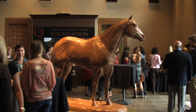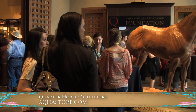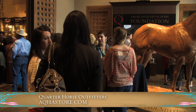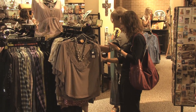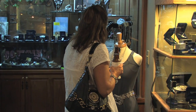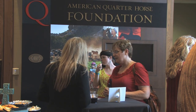If you can't be here tonight or at one of our open houses, then you can always go to aqhastore.com, and the store is also open anytime that the Hall of Fame is open. Quarter Horse Outfitters has multiple open houses throughout the year, so just pay attention to Facebook and watchaqha.com and we'll keep you up to date on all of these events.